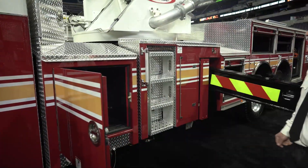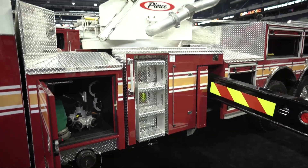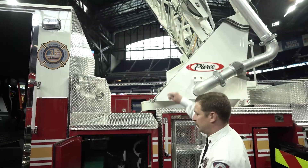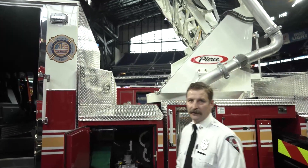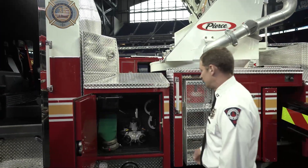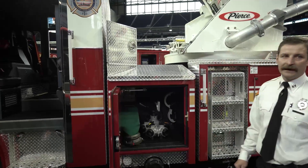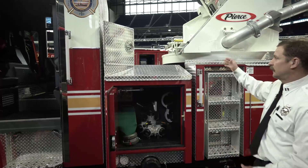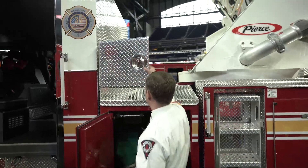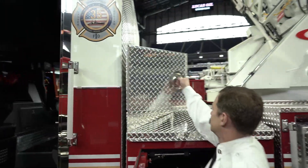Most of our ladder trucks on the Indianapolis Fire Department are rear mounts. This here is one of our mid-mounts. The rear mount trucks have a transverse compartment in place of the pump panel. We don't put pumps on our ladder trucks. Normally there's a transverse compartment there, but with the mid-mount configuration we couldn't go with a full-size transverse compartment. Instead, we have two smaller transverse compartments that can go all the way through. There's a third one in the back I'll get to in a minute.